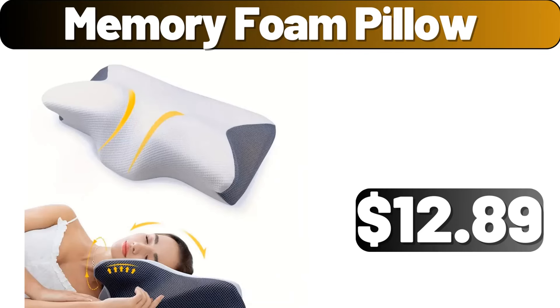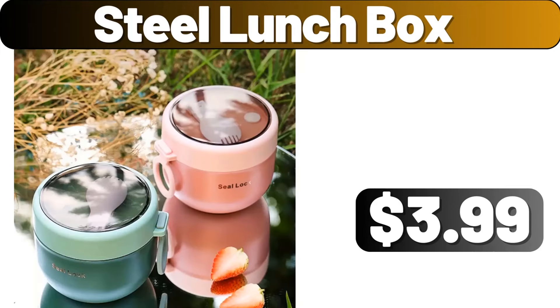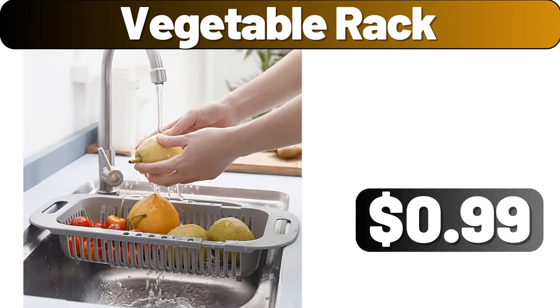Memory foam pillow, $17.89. Blanket basket, $11.89. Steel lunch box, $3.99. Three pair dishwashing gloves, $2.99. Quilt storage bag, $0.99. Vegetable rack, $0.99.